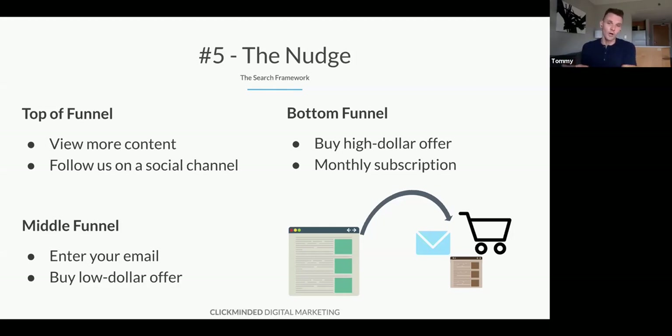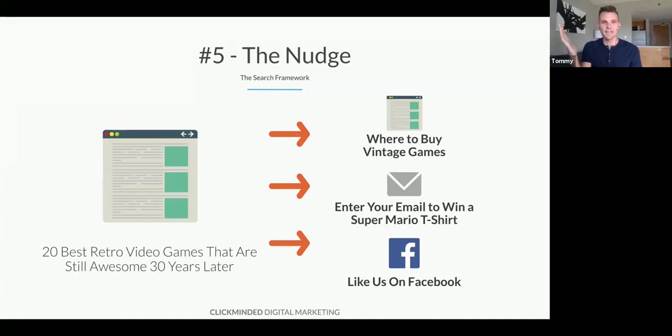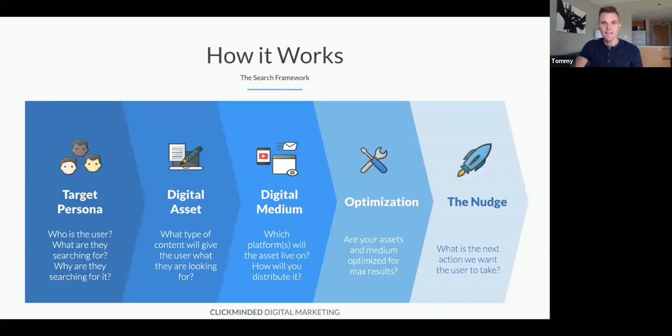Top of funnel: view more content or follow us on social media. Middle funnel: enter your email, buy a low-dollar tripwire offer. Bottom funnel: this is our core offering, sign up now. On RetroAddicts.com, we're targeting Nick90s, we've created the post '20 Best Retro Video Games,' we optimized it, got a ranking on Google, it's generating traffic — now we need to figure out our nudge. Do we want Nick90s to view another post like 'where to buy vintage video games,' or enter his email to win a Mario t-shirt, or follow us on Instagram?